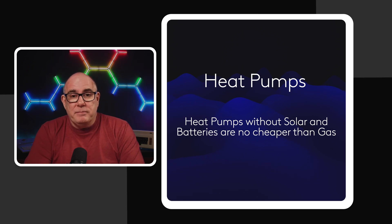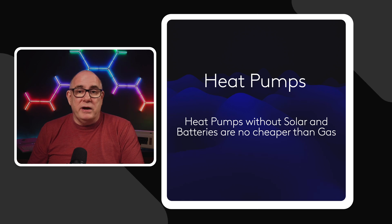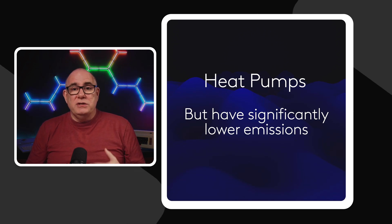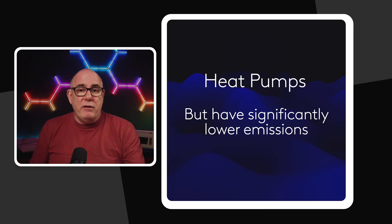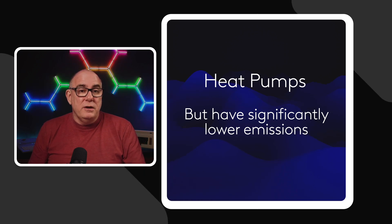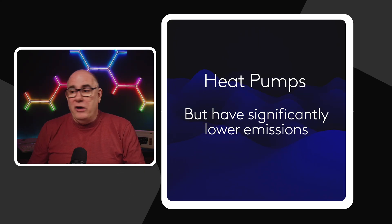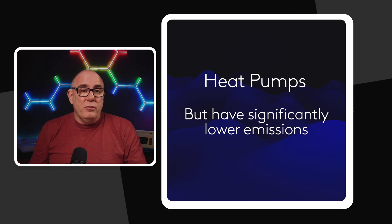Let's talk about heat pumps for a minute. Heat pumps without solar and batteries are no cheaper to run than running on gas. So if all you're looking for is a cost saving, I wouldn't get a heat pump straight away. Now obviously if you're worried about your emissions, heat pumps have significantly lower emissions, especially if you're running on a green electricity tariff. But the cost savings are going to come if coupled with a battery and solar solution. I really wouldn't recommend getting a heat pump unless you've got solar and batteries already — they will be much more impactful on your bottom line. But once you've got solar and batteries, a heat pump starts to make more and more sense.